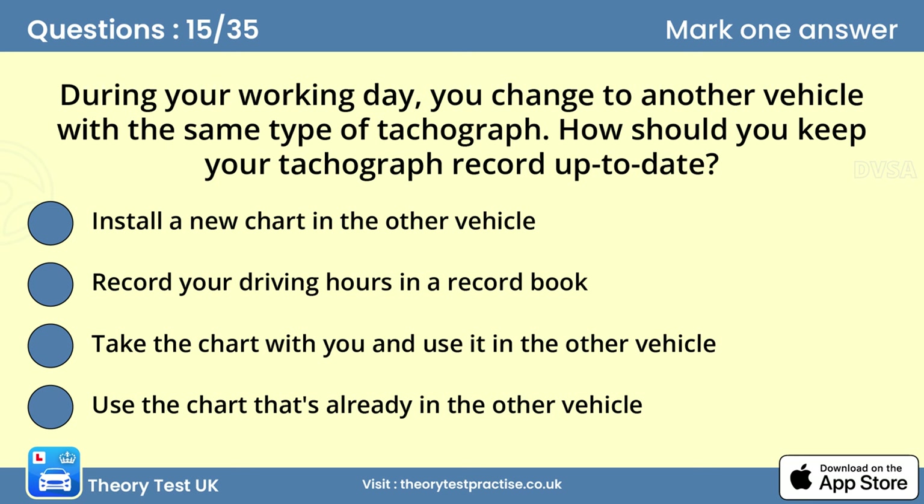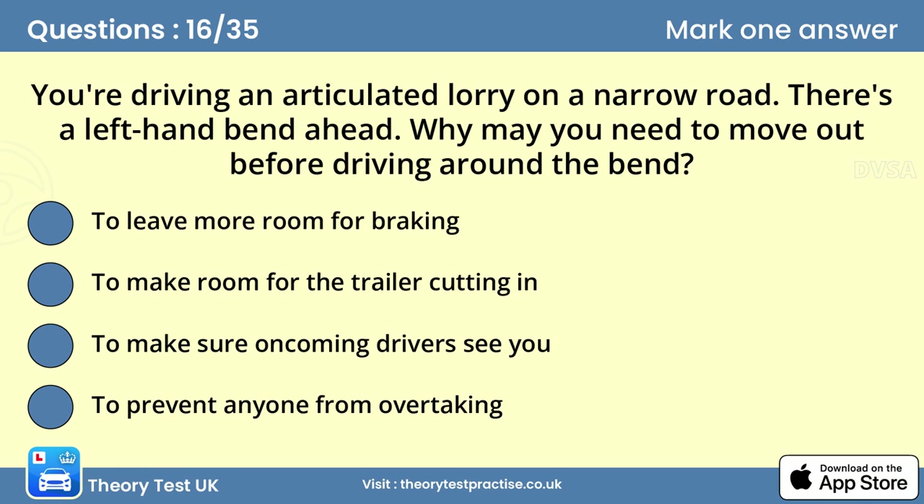Question fifteen: During your working day you change to another vehicle with the same type of tachograph. How should you keep your tachograph record up to date? Answer: Take the chart with you and use it in the other vehicle. If you change vehicles during the working day, take your chart with you. This isn't always possible as charts from different manufacturers may not be interchangeable — in that case use another chart, ensuring all information for the day is recorded.